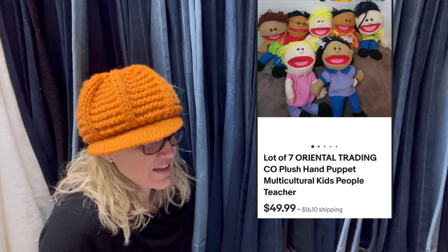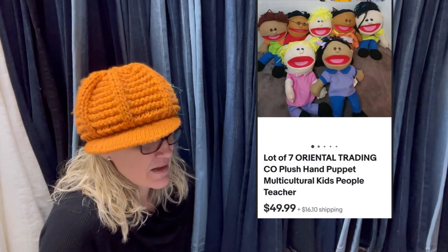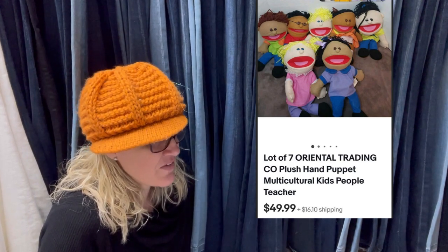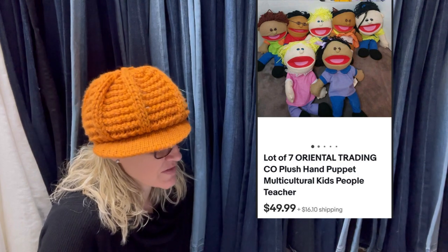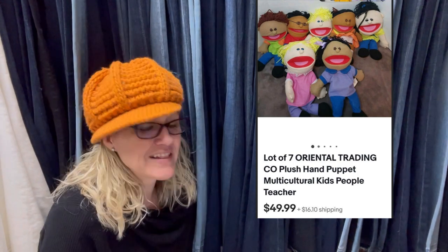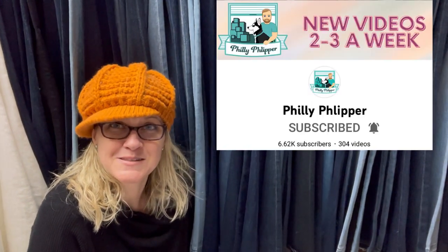Listed this while watching Philly Flipper Monday Night Live Listing Show and it sold within 10 minutes. Zero feedback buyer paid right away, and I think I am only $3 to $5 into it. Purchased at a local thrift store — a lot of 7 Oriental Trading Plush Hand Puppets. Philly Flipper is also a moderator of the group, so show him some love with a sub.